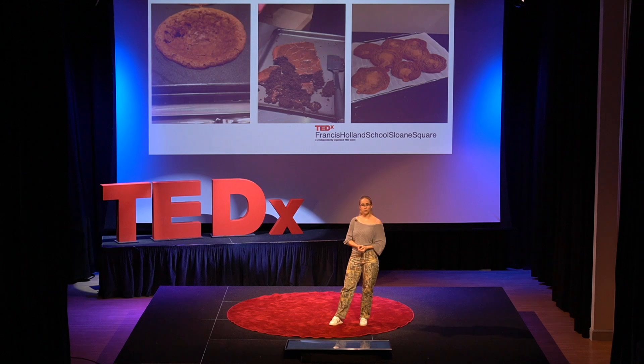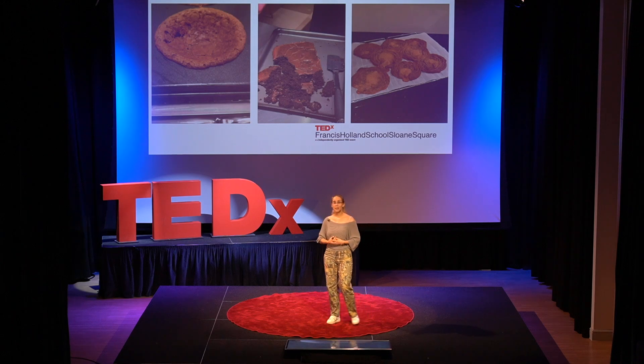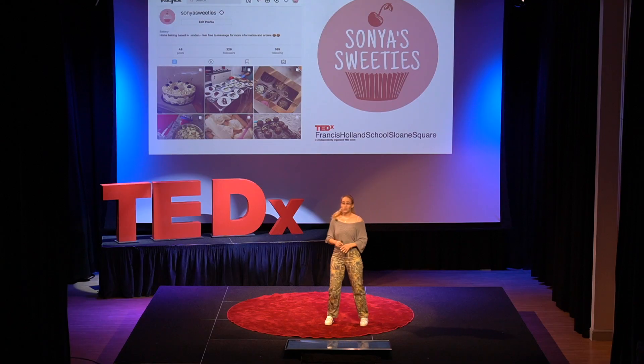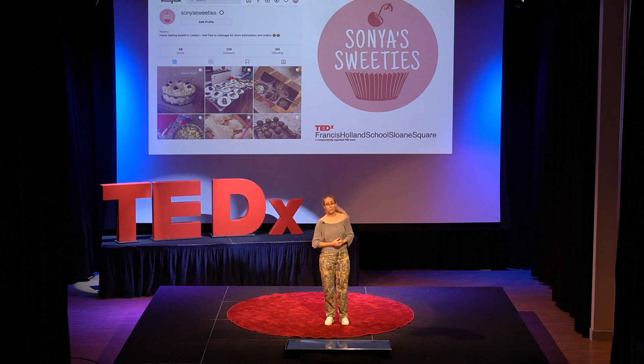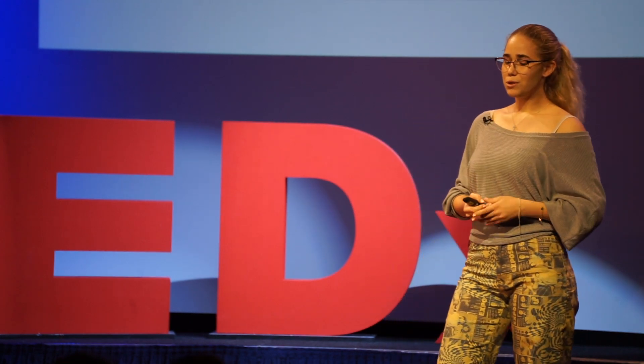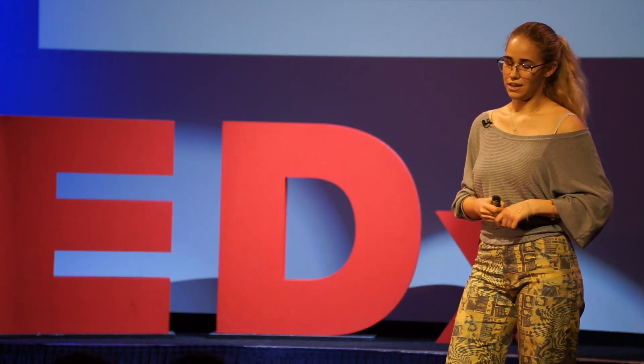After secretly selling cookies from my locker in year seven, I've spent the last six years improving and developing a small baking business, Sonia Sweeties, which you should feel absolutely free to follow and order a taste for yourselves, by the way. My interest in the sciences merged into baking, as I found myself applying chemical and physical principles to create new flavor combinations, textures and structures in cakes.